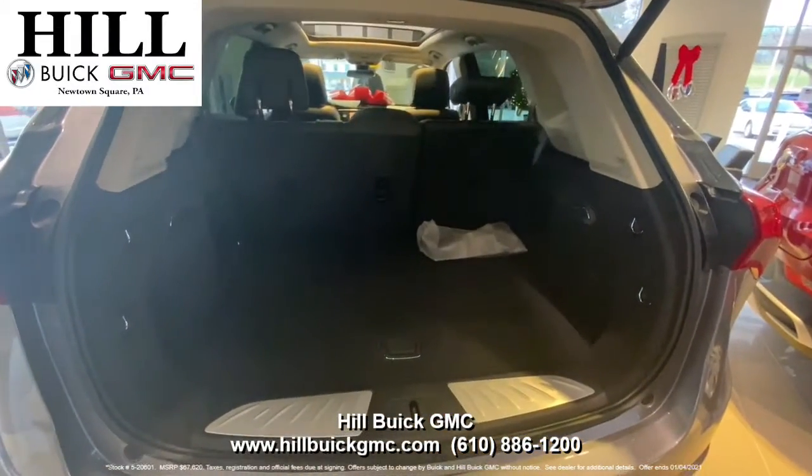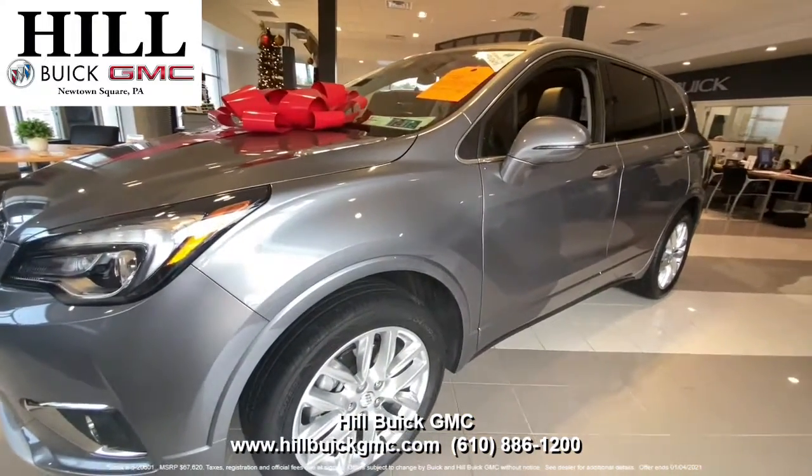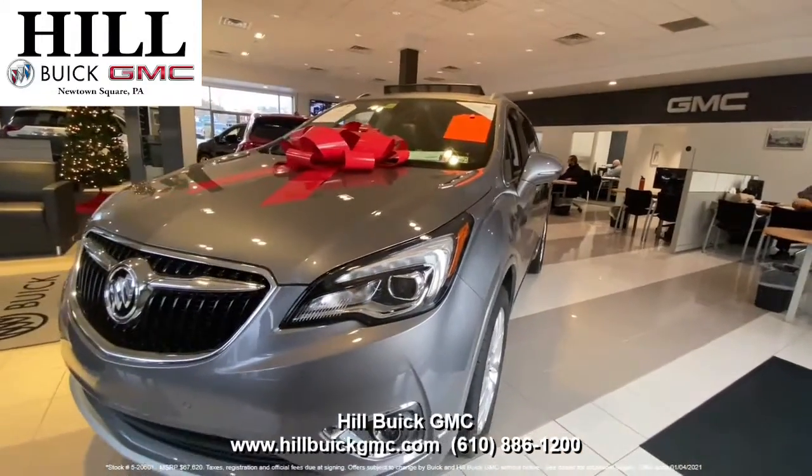Celebrate the holidays and get this Buick Envision for a great price. This offer ends January 4th, so call today to take advantage of this great deal. Satisfaction is what we guarantee at Hill Buick GMC.